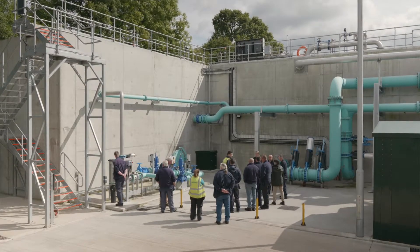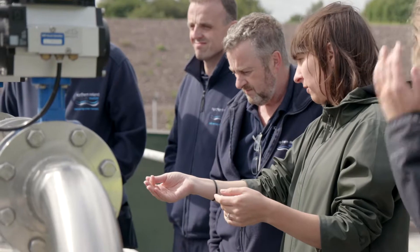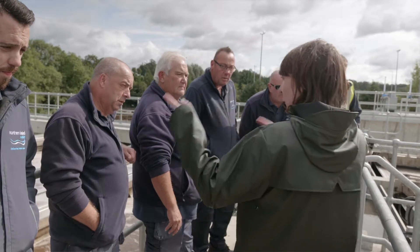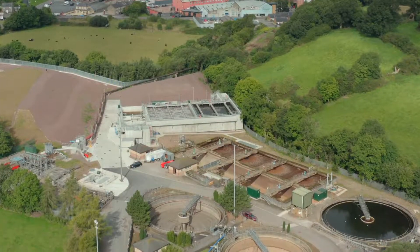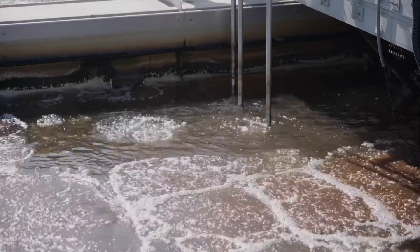Northern Ireland Water has been very impressed with the Narada performance and how quickly the performance came up to the design. Essentially the effluent quality targets were met very quickly, actually more quickly than they anticipated, and that's been very positive. Because of the industrial influence they have here, they've had some fluctuations in influent quality and some issues with pH dropping, and the Narada has handled that very well.